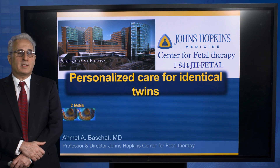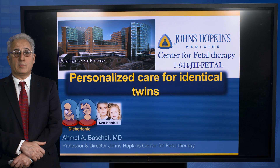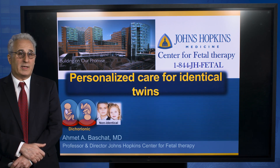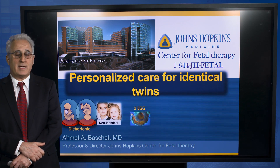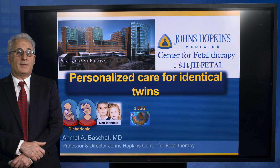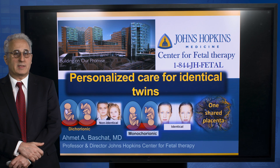When a twin pregnancy arises from two fertilized eggs, it is obligatory that it is a non-identical twin pregnancy. There is no connection between the two babies, and you can have a girl and a boy in the same uterus, or they can have the identical gender. However, when a twin pregnancy arises from a single fertilized egg, then there is the risk that you get an identical twin pregnancy, where both babies are identical and they share a single placenta.